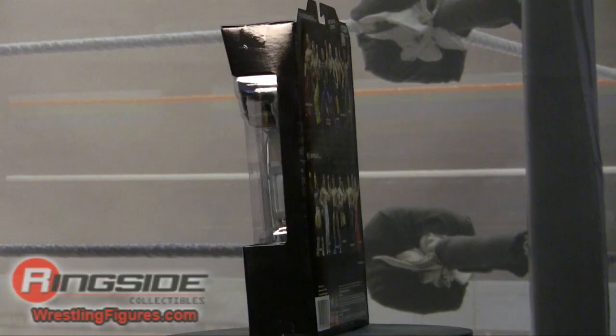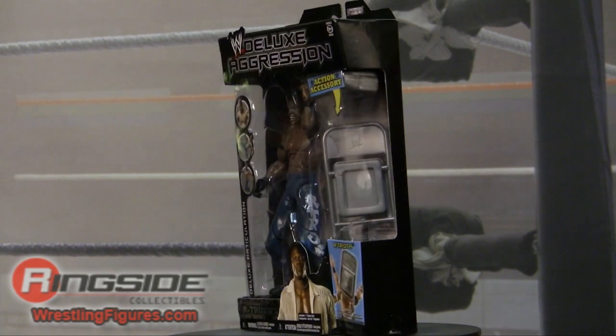Welcome to Ringside Collectibles Figure Insider. This is where it's at! Deluxe Aggression 20 R-Truth.